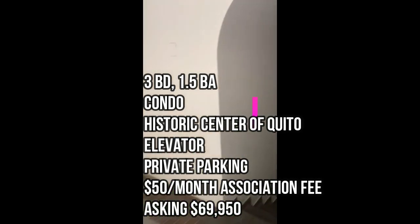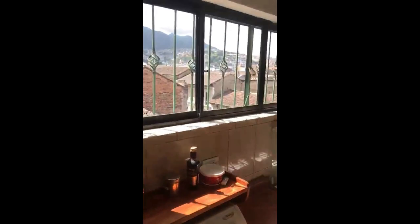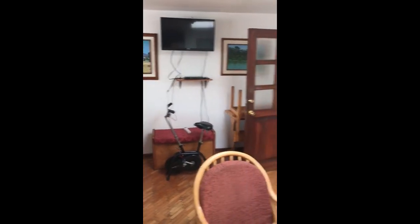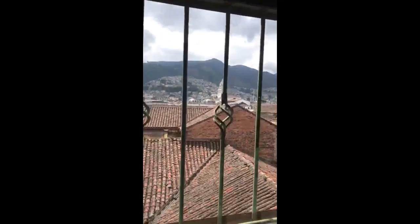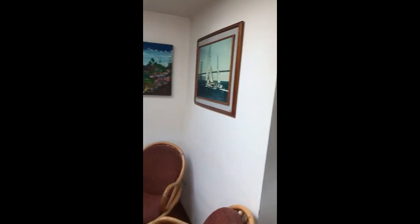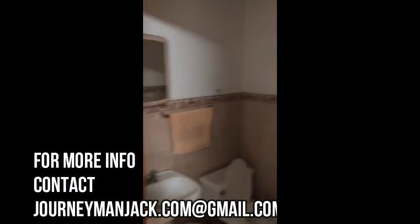Here we have a three-bedroom, one full bath, one half bath — it's an apartment in central historic Quito, very near the Santo Domingo Church. It's pretty nicely laid out with a very nice entrance. It's on the third floor, and here is a half bath.